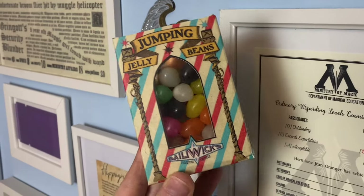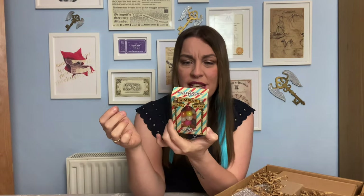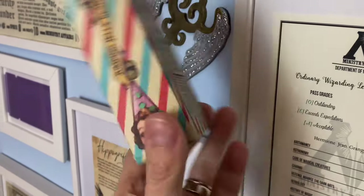Something that is jumping out at me is this box here, and quite coincidentally it actually does say Jumping Jelly Beans on the packaging! Look at this — this looks so cute. We've got actual jelly beans inside. It says 'Bailey Wick's Magical Sweets — Jumping Jelly Beans.' We've actually got a packet of sort of Bertie Bott's Every Flavour Beans. I absolutely love the packaging — it looks quite vintage and older wizarding world style. There are actual sweets in here as well, and it's even got all the nutritional info on the back.